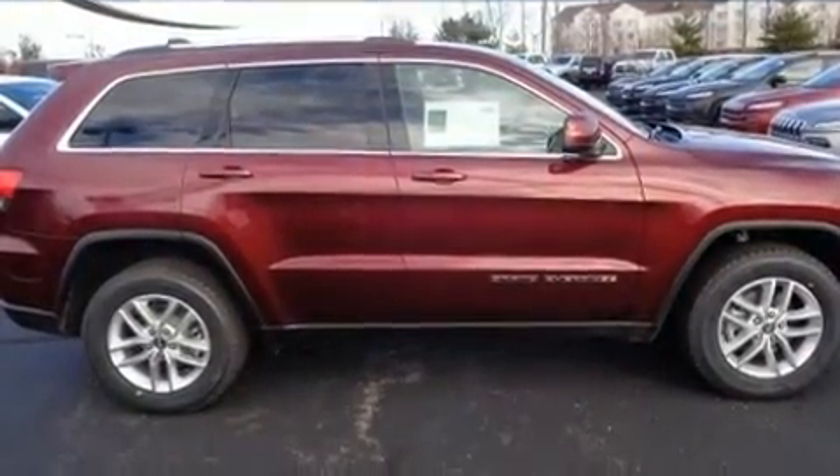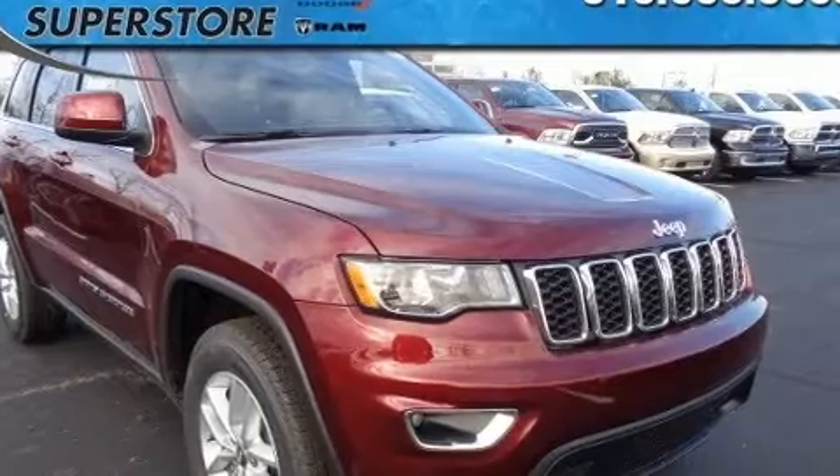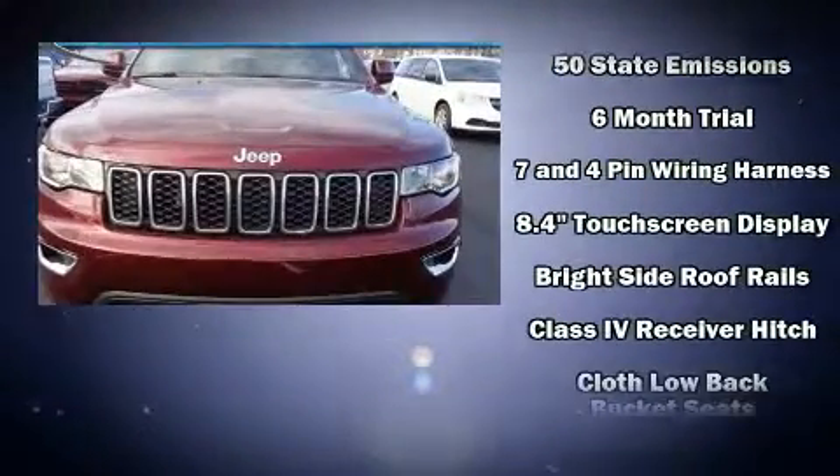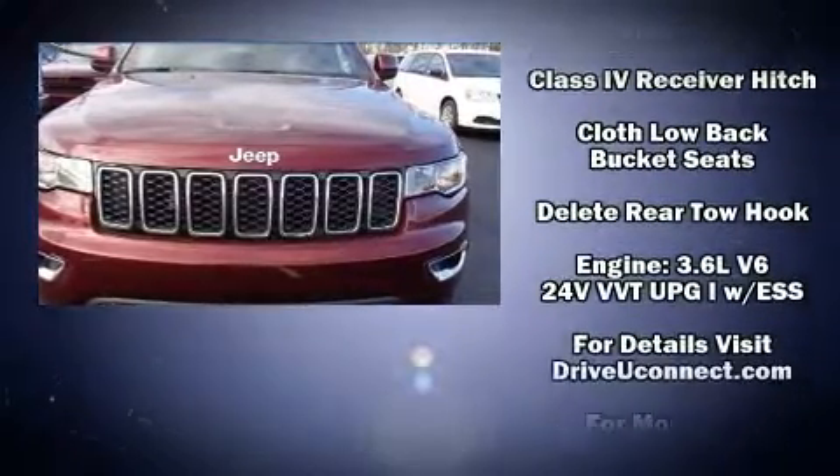Passenger security is always assured thanks to various safety features such as head curtain airbags, front and side impact airbags, traction control, and brake assist.